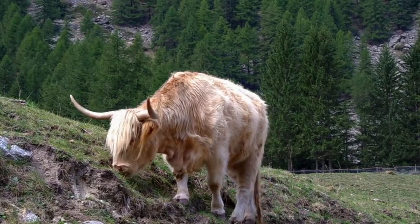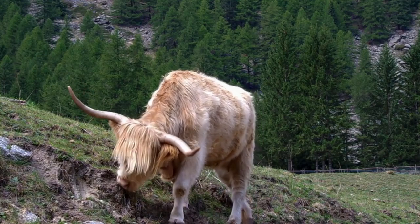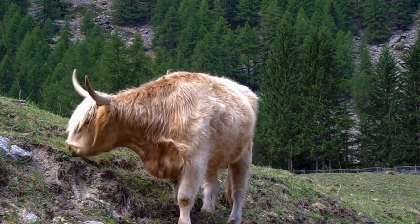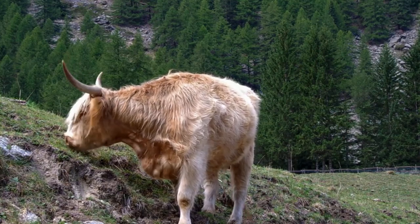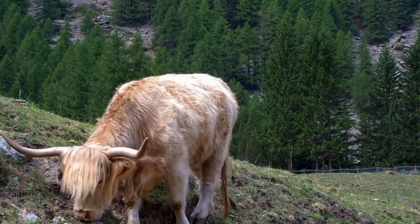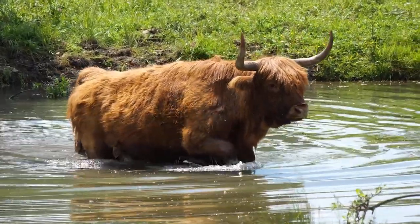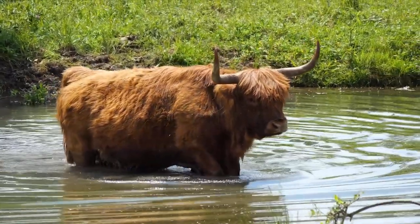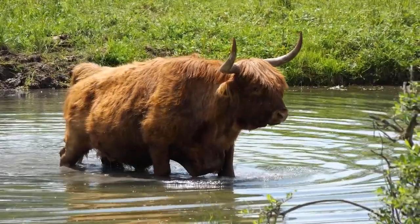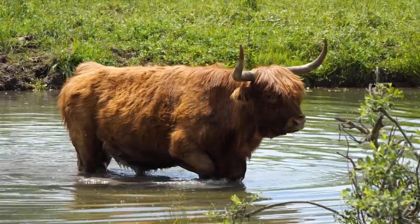The Highland Cow has been part of the British landscape for hundreds of years, dating back as far as the 6th century. With their distinctive long horns and thick shaggy coats, they are perfectly adapted to survive in the harshest of weather conditions, especially in the Scottish Highlands. These iconic coats aren't just for show — they're a key part of how these creatures thrive in some of the most rugged environments in the world.